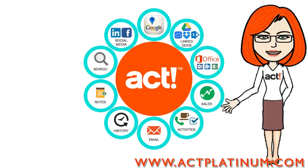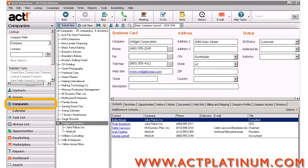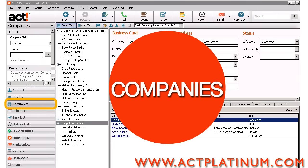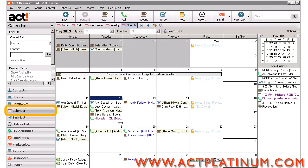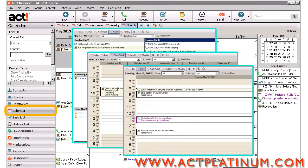ACT is your business's information center. All of your contacts can be organized into groups to segment your database. You can also create companies to bring together related contacts into a single view. Use a calendar to keep track of your schedule — you'll have monthly, weekly, and daily views, so follow-up is simple.